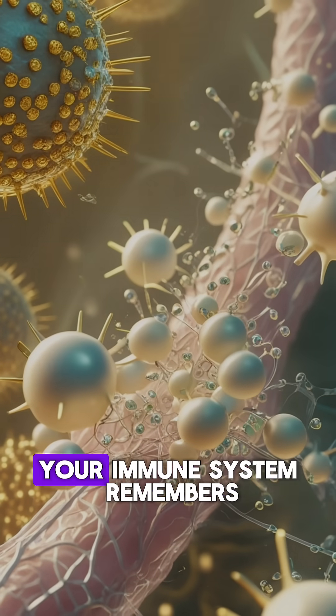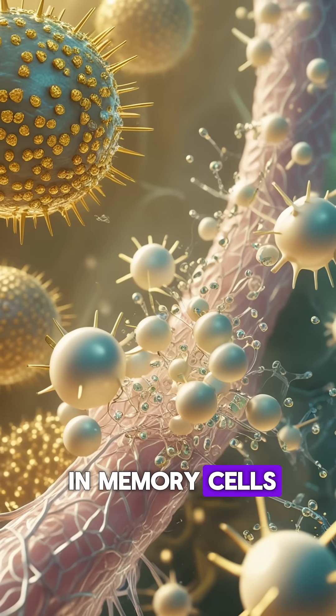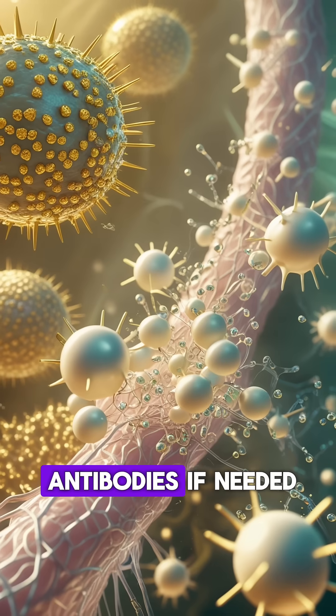After vaccination, your immune system remembers how to defeat the virus. This memory is stored in memory cells, which can quickly produce antibodies if needed.